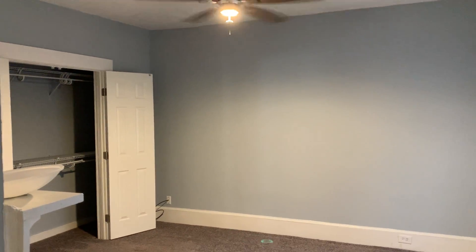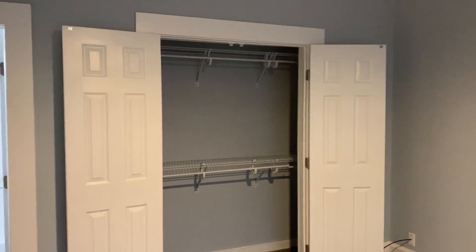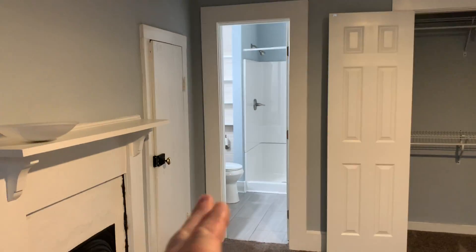Master bedroom is in front of us. Spacious sized room. Good closet space. Another closet to your left.